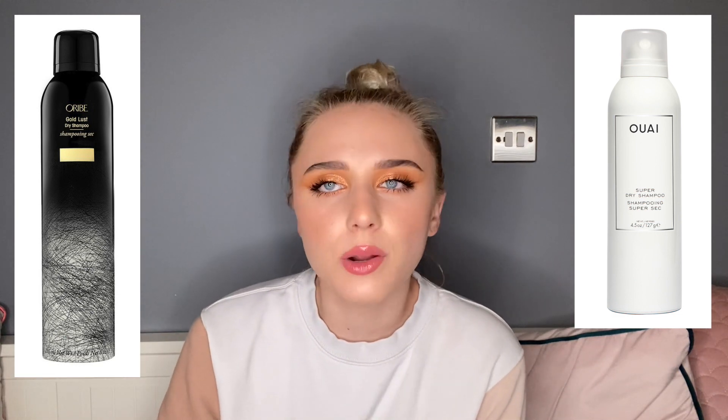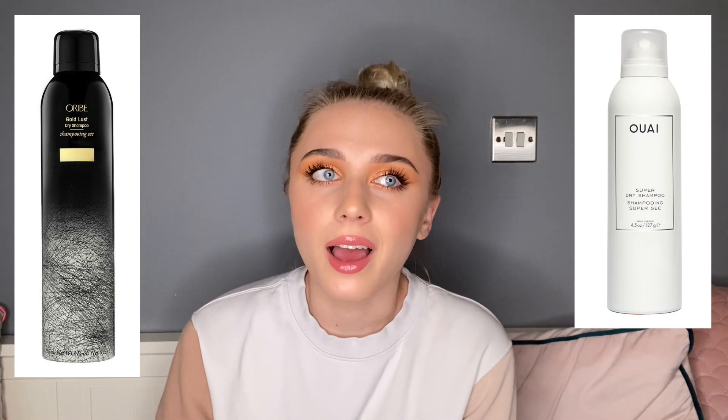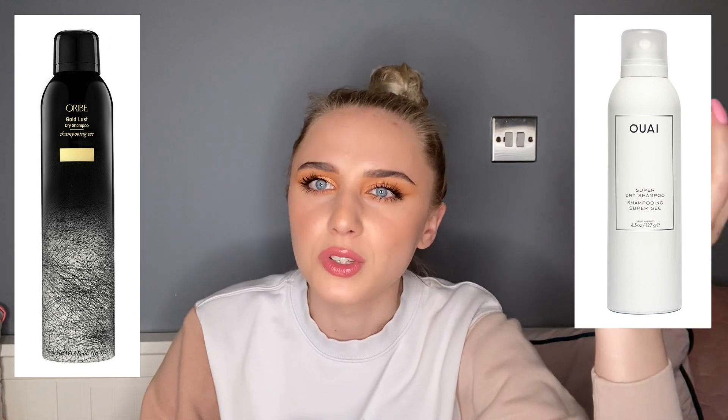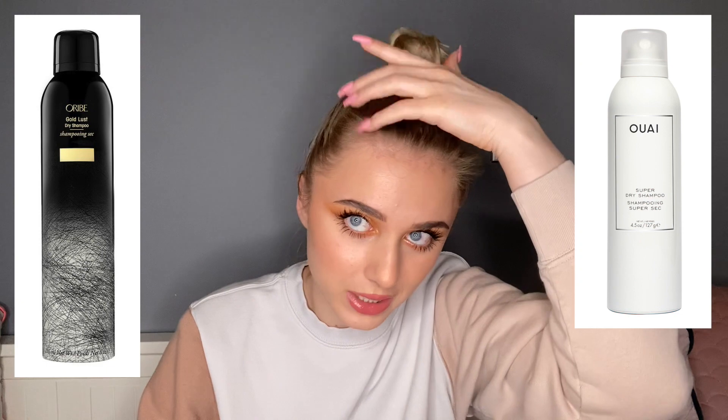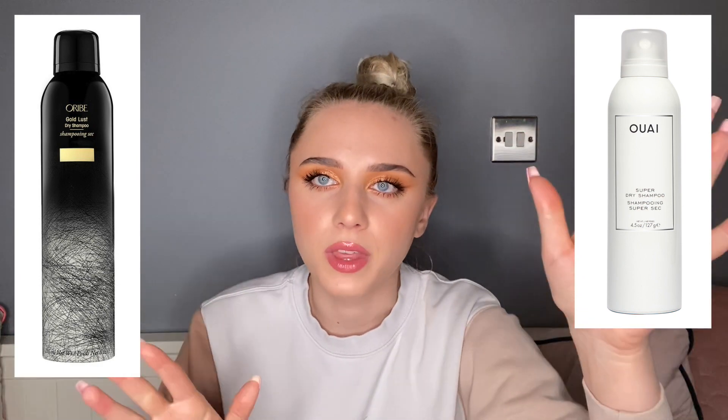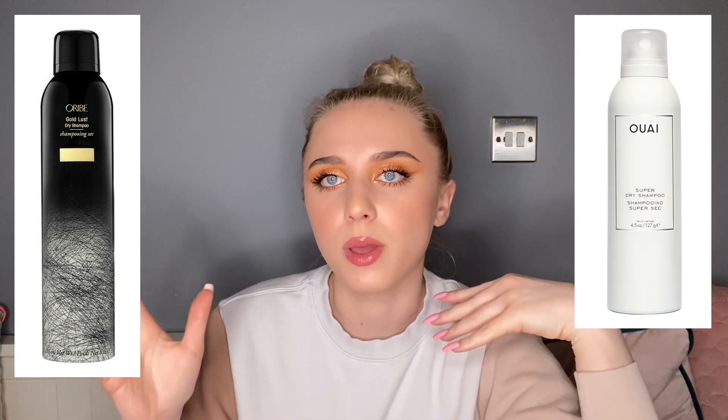Then I got some necessary items including two bottles of dry shampoo. I got the Ouai super dry shampoo, which is great for third-day hair when it's really past due and needs something heavy-duty. I also got the Oribe one — I said I wouldn't buy it because it's overpriced, but I just realized it's a really good natural dry shampoo. No other dry shampoo makes my hair feel so naturally not oily; you can't feel it on the head at all. I got both because I wanted to try the white bottle one for the first time and I know the Oribe is a solid go-to.